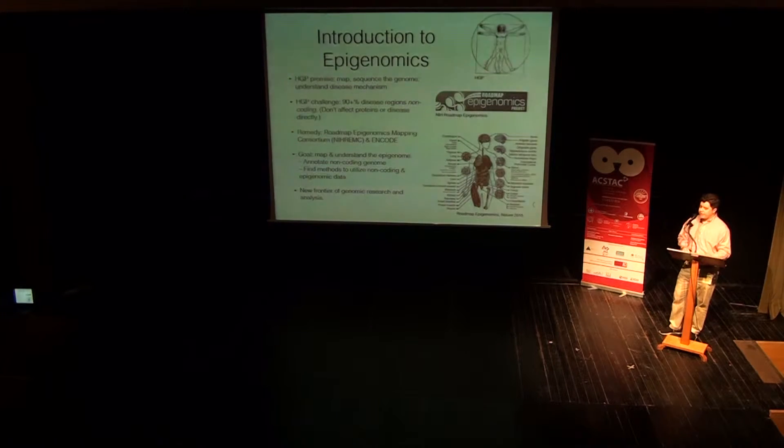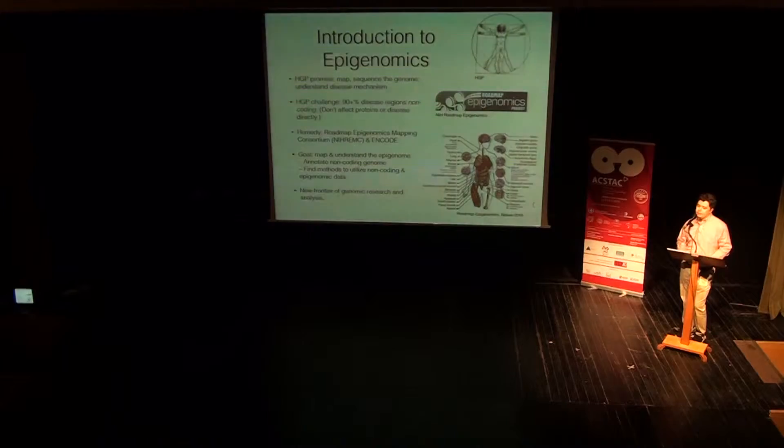But it turns out that non-coding DNA really does matter, in an indirect way, but in a really important way. So in 2007, two new consortiums were launched by the scientific community: the Roadmap Epigenomics Mapping Consortium and ENCODE, the Encyclopedia of DNA Elements. Their goal was to map and annotate this 90-plus percent of the human genome — the non-coding DNA — in order to find methods and utilize the epigenomic data that affect genetic diseases like Alzheimer's, Parkinson's, and even cancer. All in all, epigenomics is a very new frontier of genomic research and analysis.